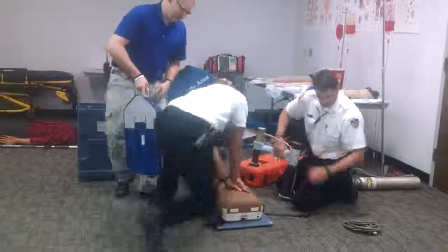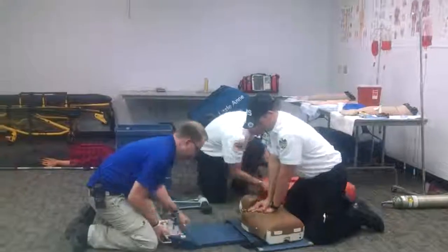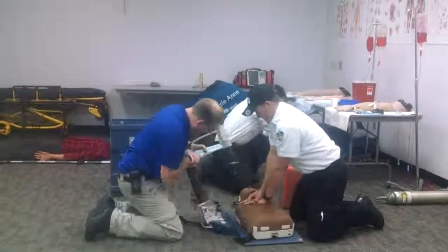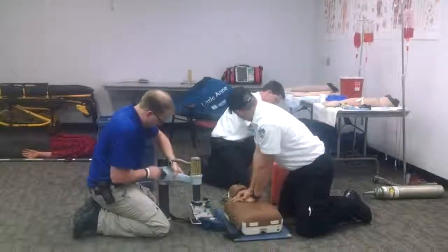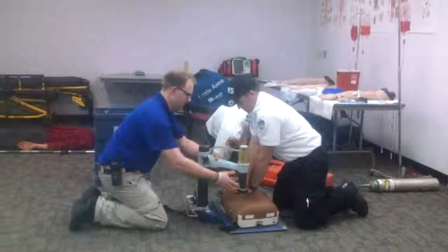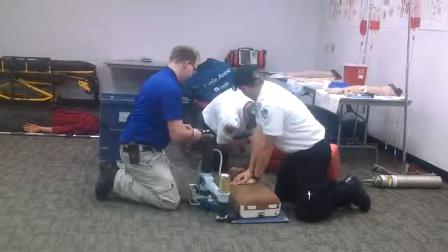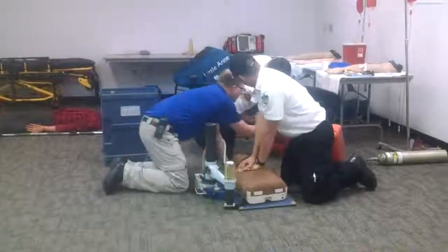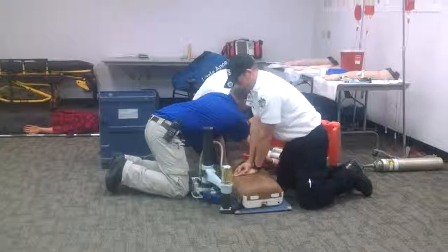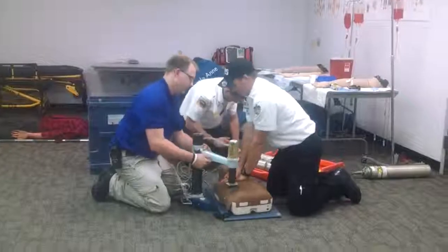Move over there. The team repositions and operates the device. Stop CPR.